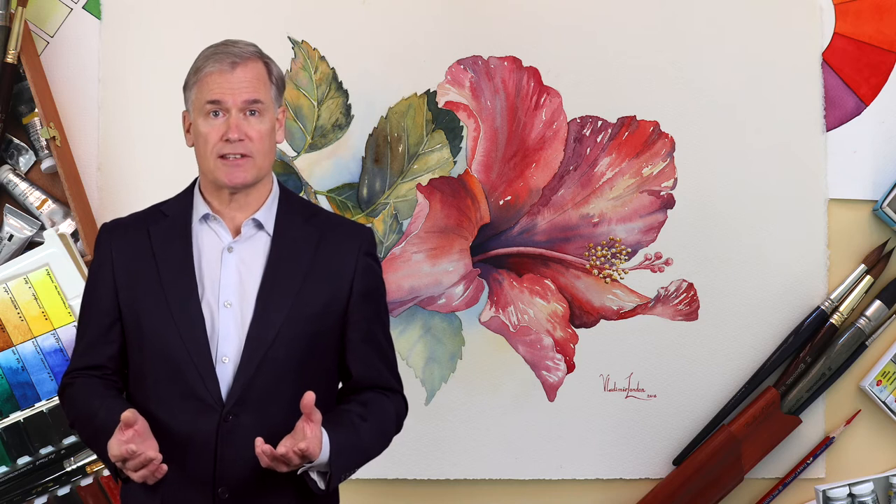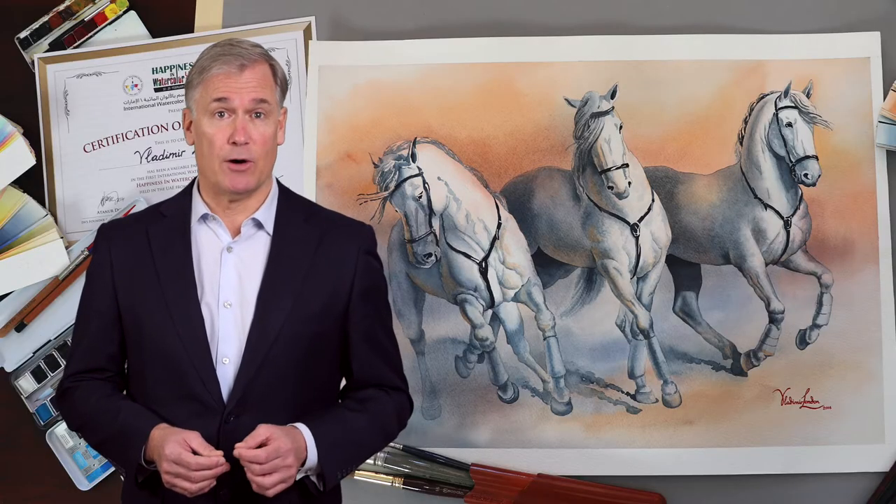You'll receive critique of your artworks, a dedicated team of art tutors, personal tutoring by the academy teachers, and assessment of your current level of art skills.